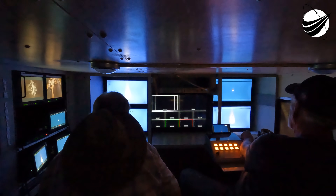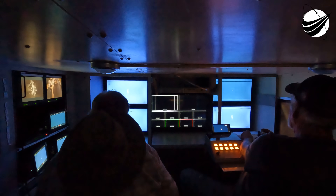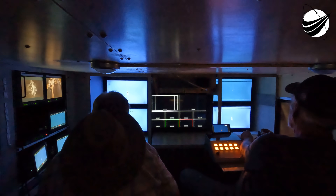SpaceX Launch Director: go for launch. You heard that callout — the Launch Director has given that final go. All systems are go for launch of Falcon 9 and the CRS-30 mission.